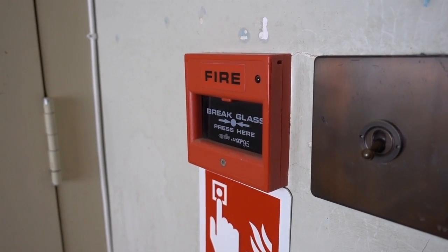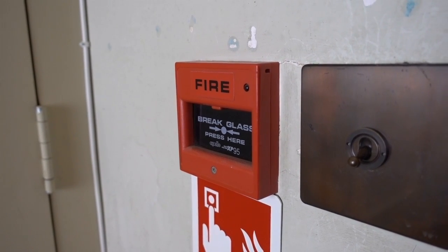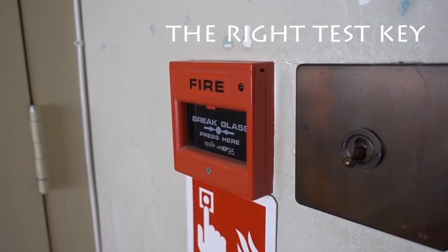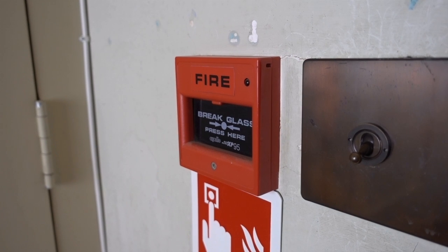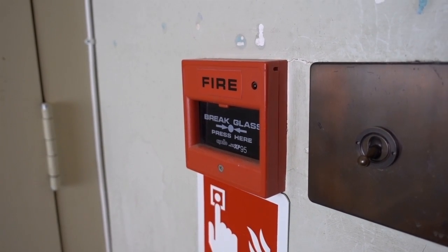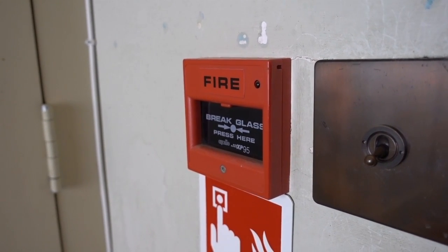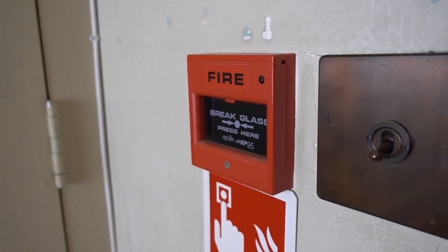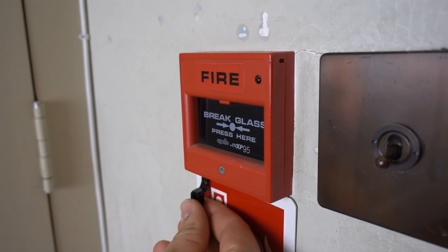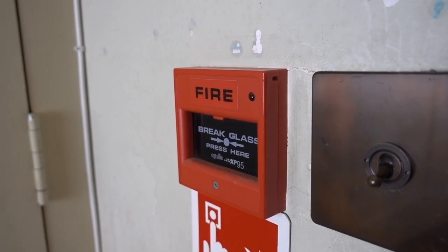This is our manual call point — it is an Apollo XP95, an older style call point. You have to make sure you've got the right test key for the right call point, as there are so many different types of test keys and it's vital you have the right one, otherwise you end up damaging your manual call point. Even the same manufacturers use multiple different types of test keys, so check with your service provider which key you need. My colleague is about to test the call point — he's putting the test key in the bottom of the call point, the glass is going to drop, and you can hear the fire panel going off.